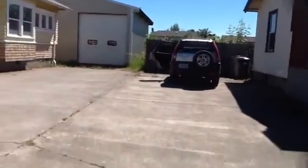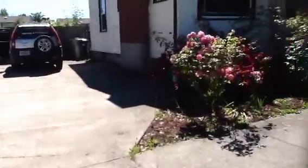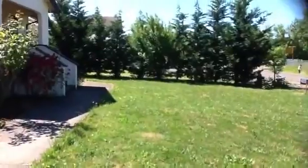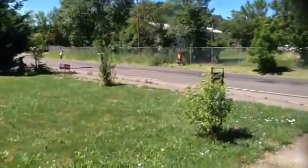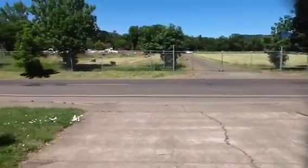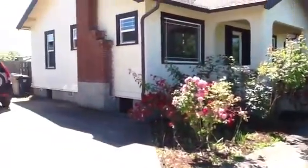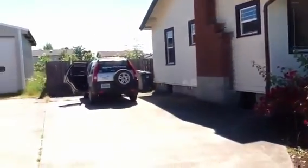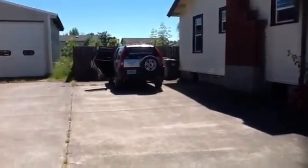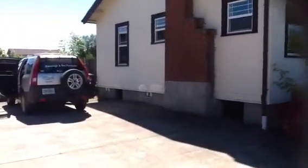We've got a shared driveway here with the neighbor — pretty decent size. It definitely does not look like foundation is going to be a concern on this house. Electrical and plumbing have been updated.